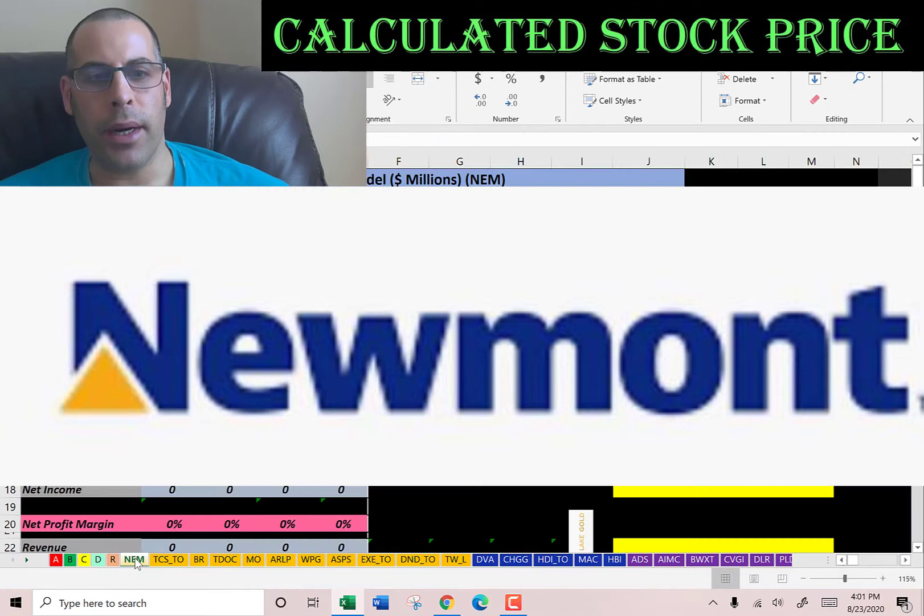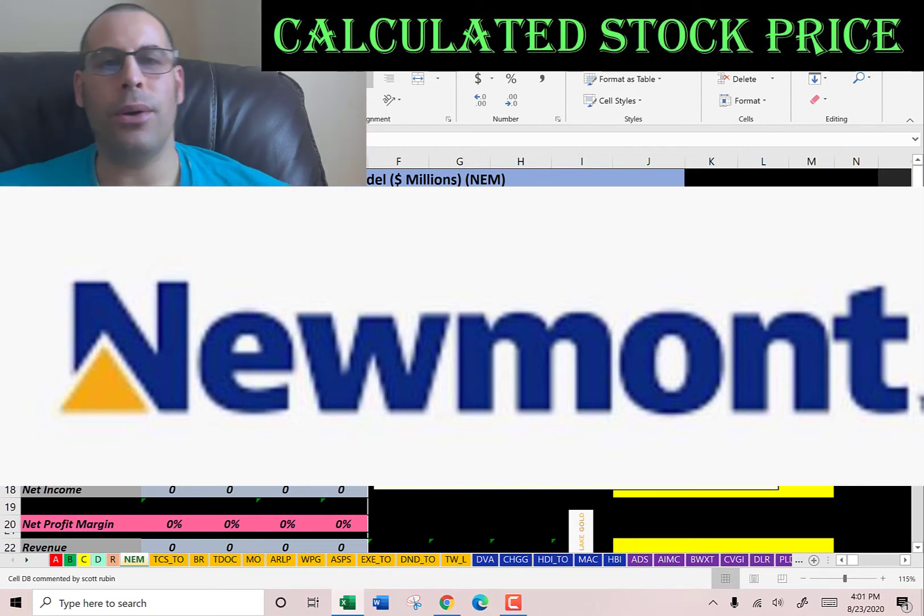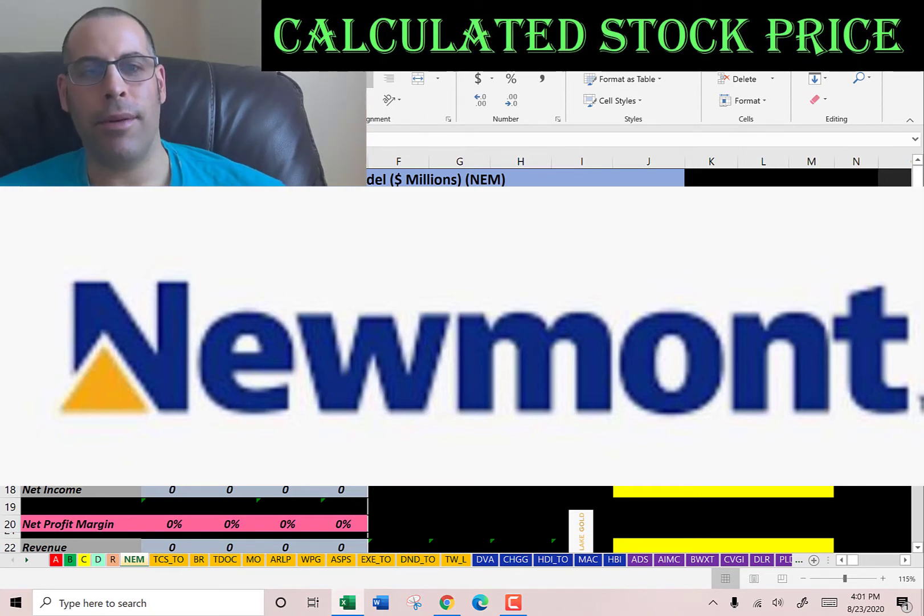The company we're going to look at is Newmont Corporation, and Newmont is the world's largest gold mining company. It has gold mines in Nevada, Colorado, Ontario, Quebec, Mexico, the DR, Australia, Ghana, Argentina, and Peru. In addition to gold, Newmont mines copper, silver, zinc, and lead. It's the only gold company in the S&P 500.